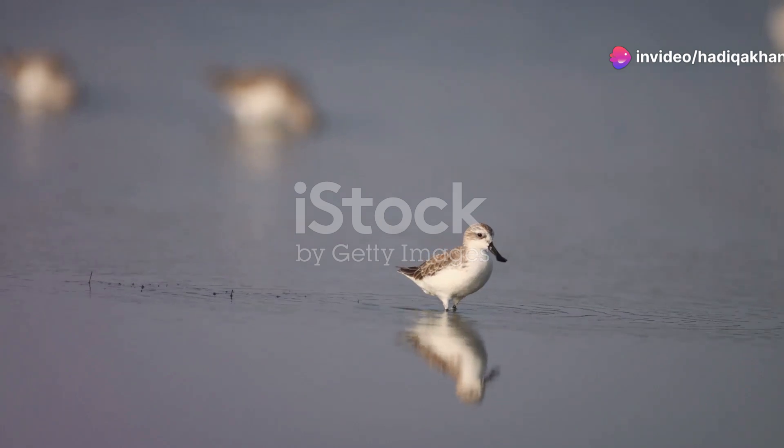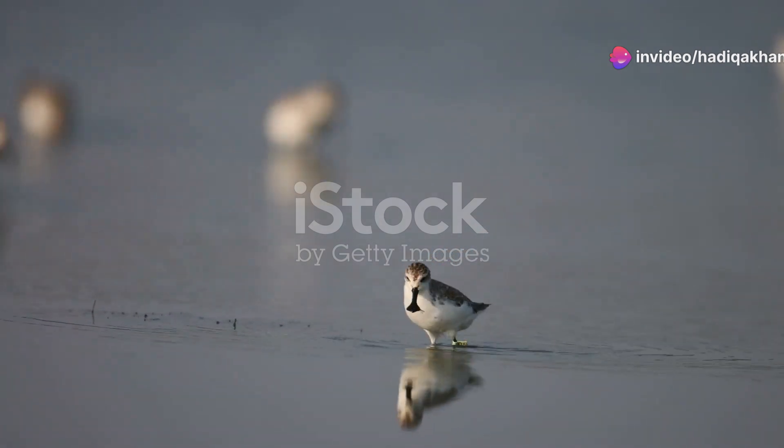Hello there. Today we're going to meet a truly extraordinary bird, the Spoon-billed Sandpiper.